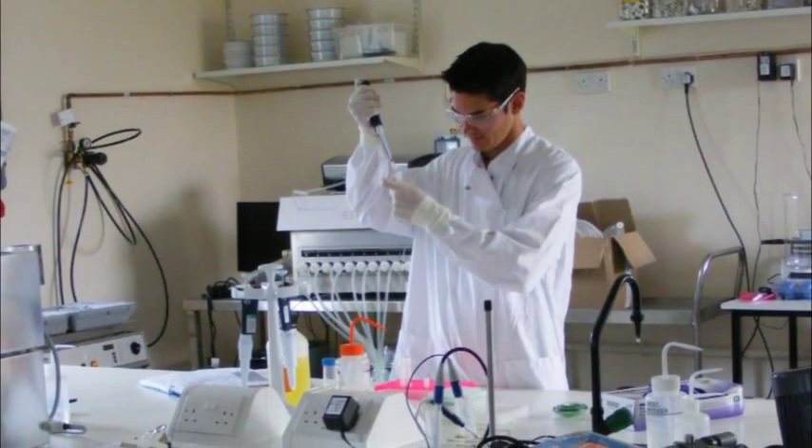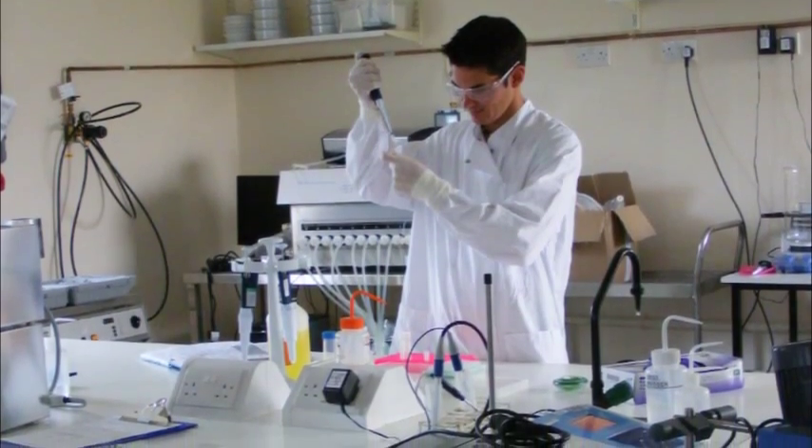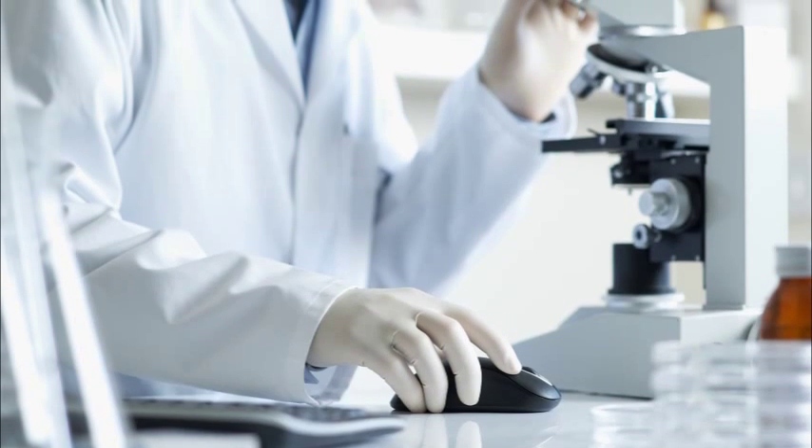Samples taken from this fermenter would be used in analytical method development and particularly for qualification and validation of those methods.